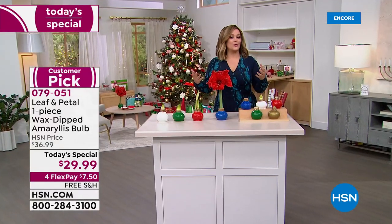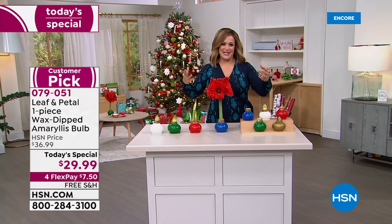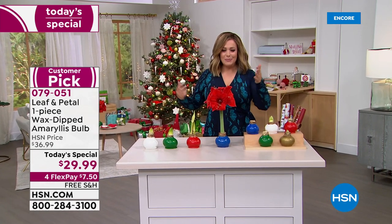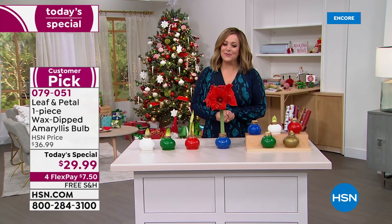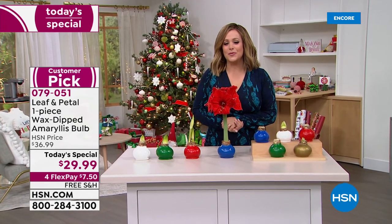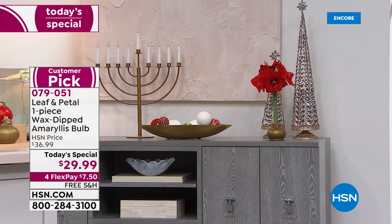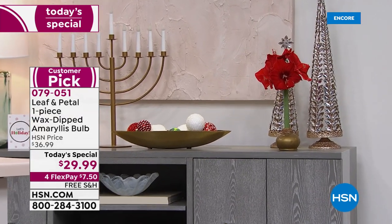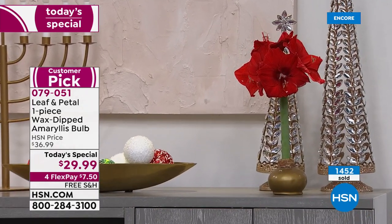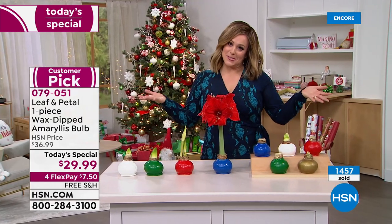Think about all the people you want to buy something for who have helped you along the way, but you can't break the bank. This is less than $30, lasts throughout the holiday season, free shipping and handling, and everybody appreciates it. It gives them fresh flowers on the mantelpiece or in their holiday spread. Place your order — it's our finest value of the day. Item number 079051. For less than eight dollars, you can't even get a rose. It is the ultimate giftable — like sending love across the miles.